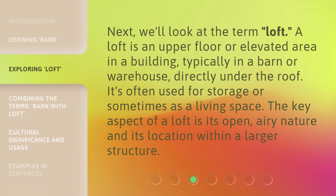Next, we'll look at the term 'loft.' A loft is an upper floor or elevated area in a building, typically in a barn or warehouse, directly under the roof. It's often used for storage or sometimes as a living space. The key aspect of a loft is its open, airy nature and its location within a larger structure.